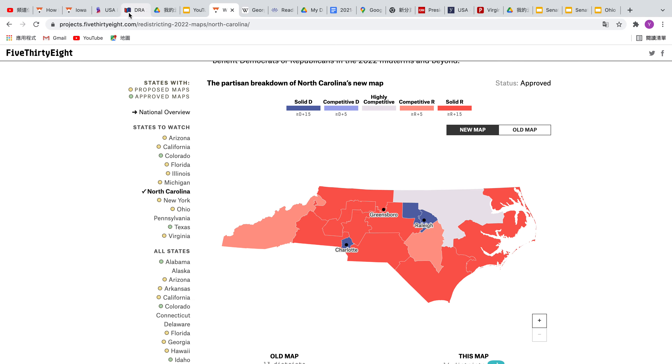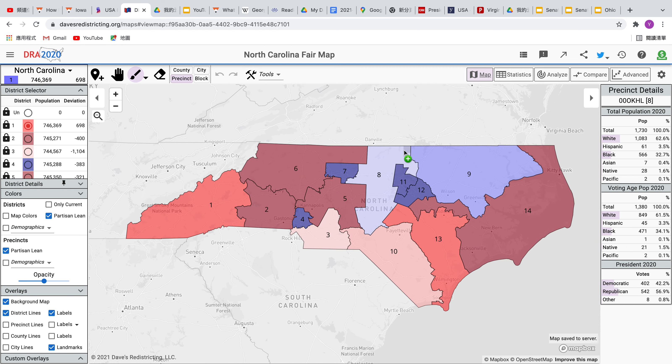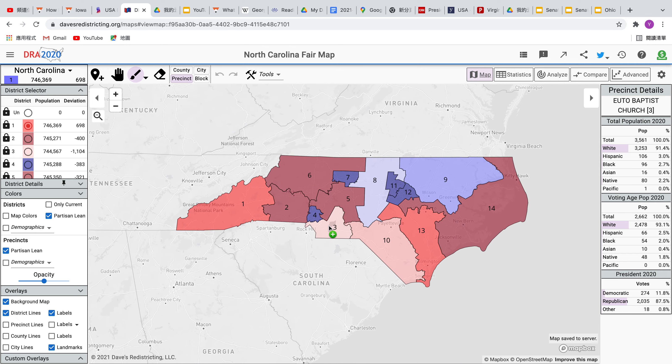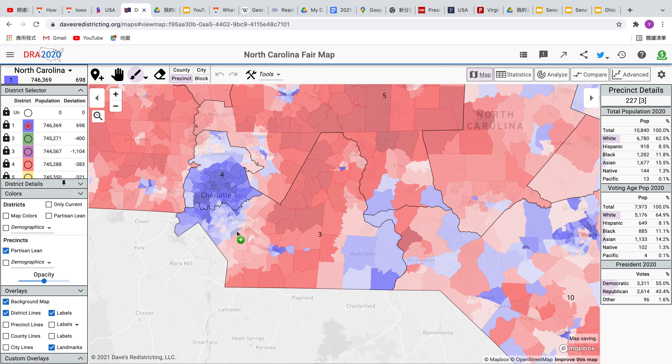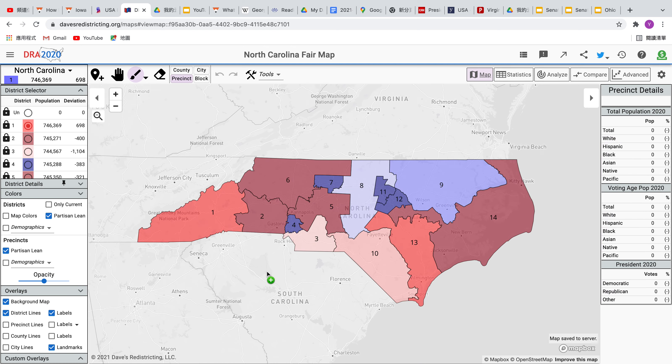I'm going to be making a fair map for the state of North Carolina. Democrats earn six congressional districts while the Republicans earn eight districts. It is a little bit difficult to make a 6-8 map with a lot of competitive districts. I tried to make four competitive districts — two in favor of the Democrats, two in favor of the Republicans. However, it's very likely that the Democrats will be able to pick up the third seat in the nearby future, as this district does have the Charlotte suburbs, which are voting towards the left. Let's start with the first district and analyze every single district.